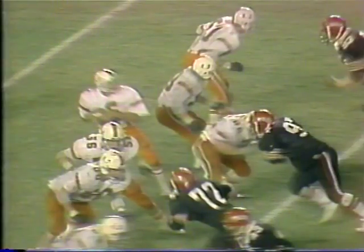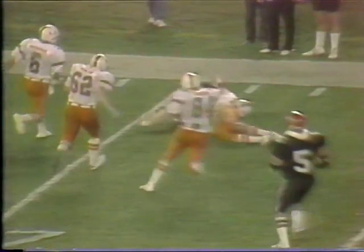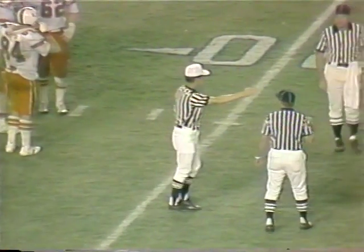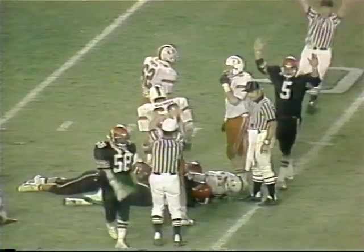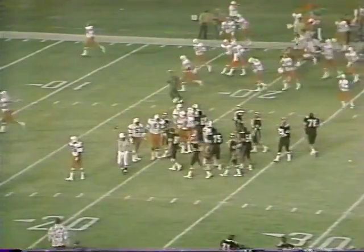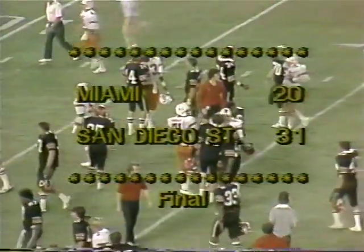Fox comes in between the thrower and the catcher. On the return — 21-yard return by Fox. The Hurricane can't complete it. Breckner and Rowan in the backfield — back to pass. Roderick is trapped and thrown, he fumbles. Recovered by Miami. Kevin Mitchell made the hit, the recovery by Brad Williams. That's the end of the football game. Final score: San Diego State 31, Miami 20.